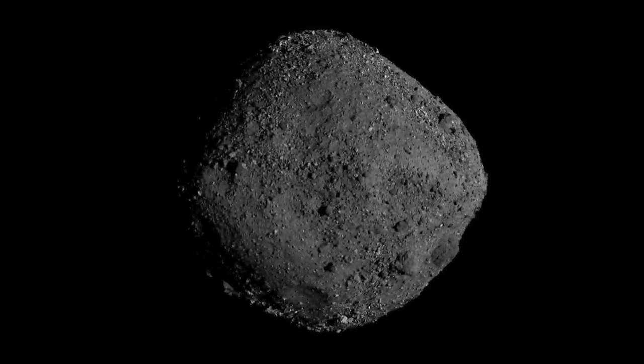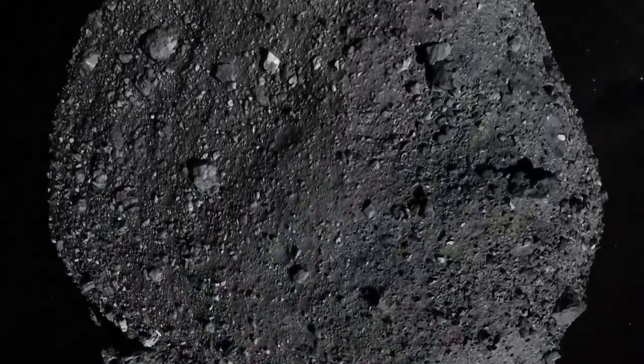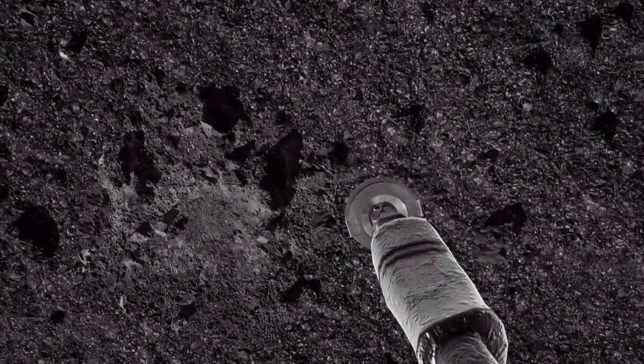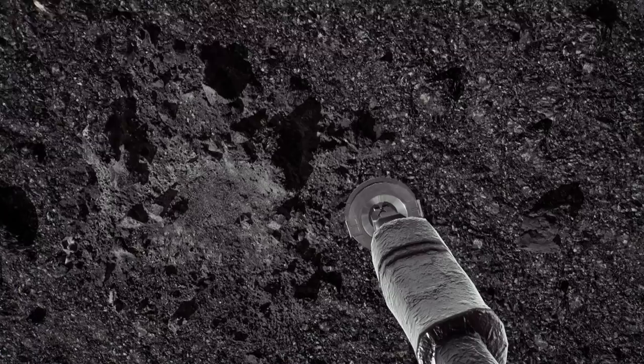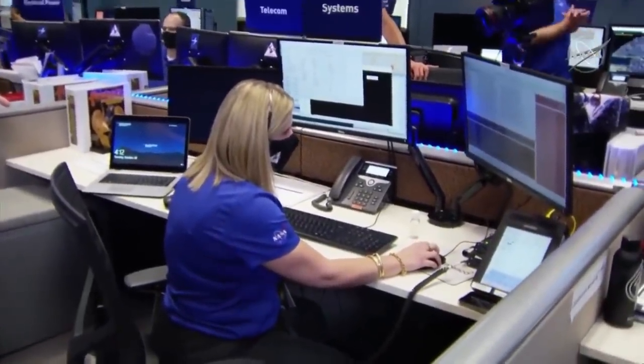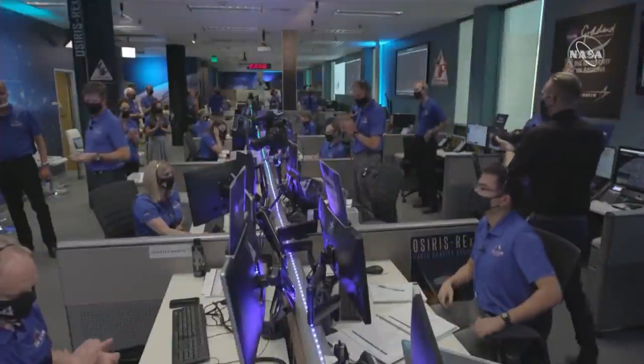That is the name of the asteroid. Scientists won't know exactly — we could hear today, but it could be a little while — if OSIRIS pulled it off. But just getting there and doing it? Look at the celebration. OREX MSA on OREX off. Sample collection is complete, and the back-away burn has executed — back away from the asteroid.